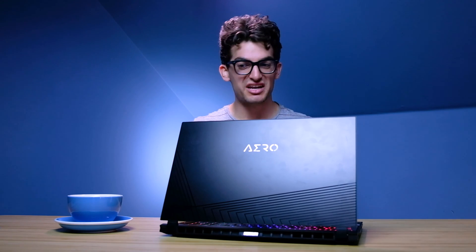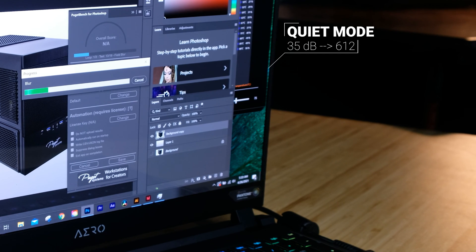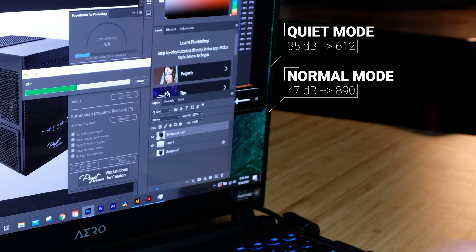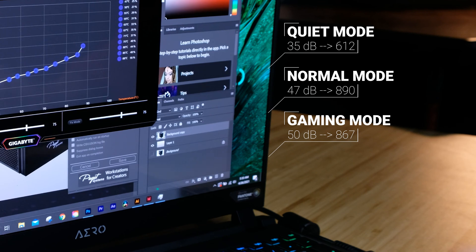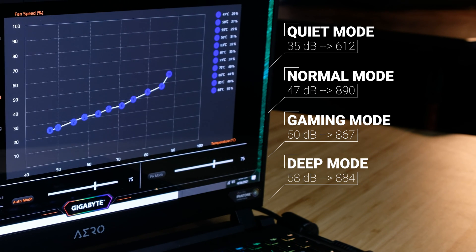I ran the Puget Systems Photoshop benchmark at each fan noise level, and I also ran this laptop in multiple RAM configurations. On quiet mode at 35 decibels, it scored a 612. On normal mode at 47 decibels, it scored an 890. On gaming mode at 50 decibels, it scored an 867. And on deep control at 58 decibels, it scored an 884.